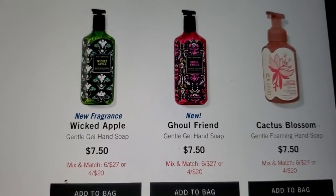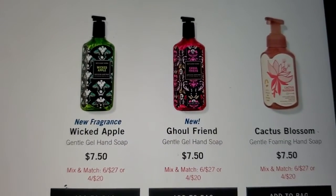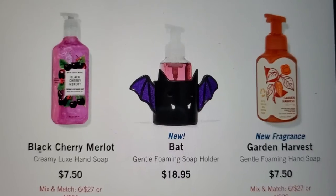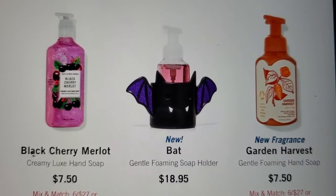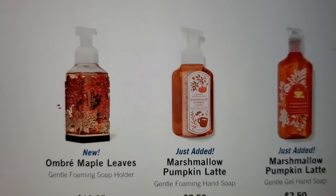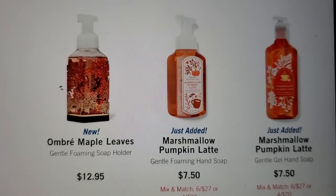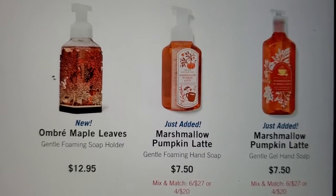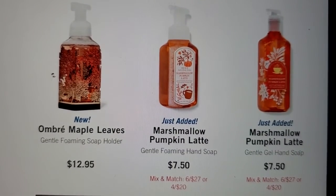You got your new fragrance Wicked Apple, new packaging on the Good Friend, and the Cactus Blossom. And the fragrance Garden Harvest. Then you got your Black Cherry Morlette, and the new Soul Polka. And here you got your Just Add It — I like how they did that. They put in Just Add It. Marshmallow Pumpkin Latte — you got the Foaming and the Gel.